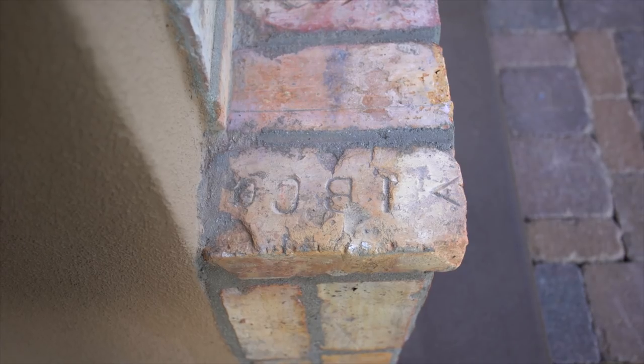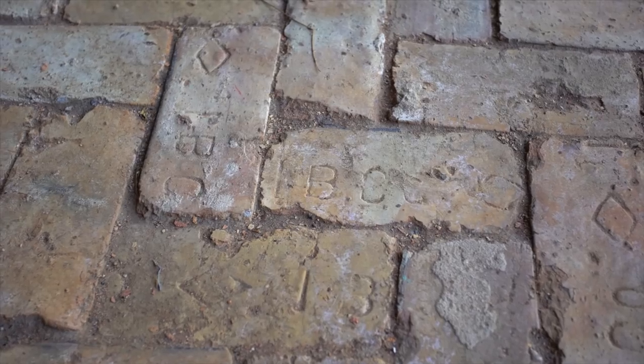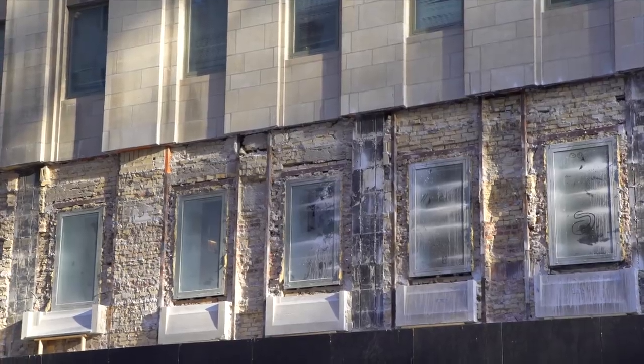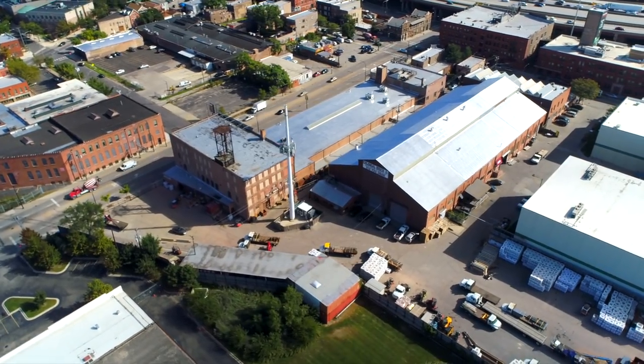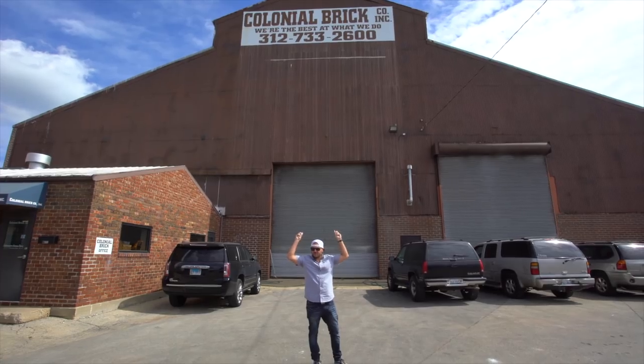These common bricks were cheap and abundant, so the city quickly put them to use in the rebuilding — and that's how the Chicago common brick came to be. If you look closely, you can sometimes even see the old company names or union stamps on the bricks. Today, as old buildings are demolished in Chicago for new development, brick companies are coming in and salvaging the old brick. We actually stopped by such a company called Colonial Brick. That's where I got all my brick from.